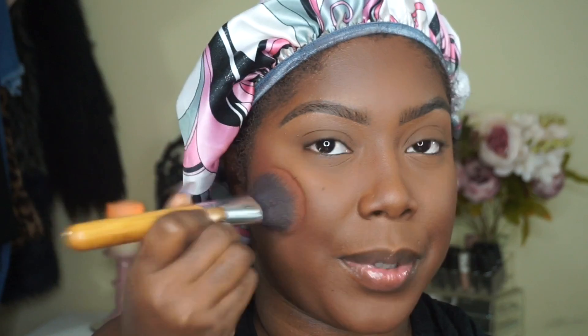For blush I'm going to go in with Black Radiance Warm Berry, and I absolutely love this color for fall. I have to be careful because it is really pigmented, so just be mindful with the brush.